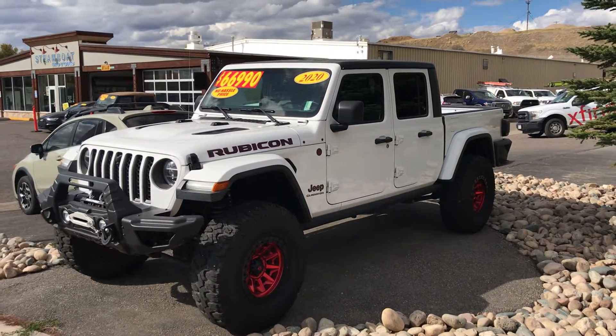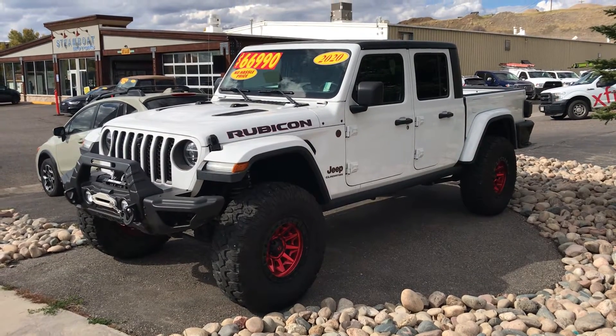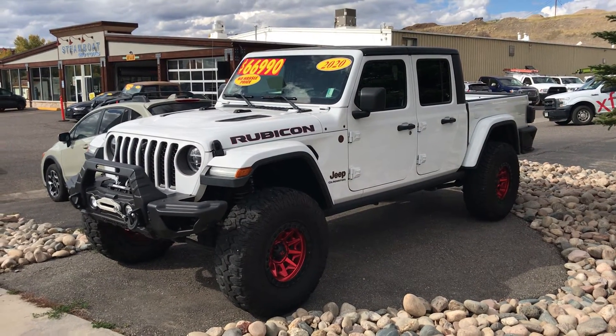Bienvenidos a todos y gracias por vernos. Hey everybody, it's Robert at Steamboat Motors. I want to share with you this week's trucks. Today is October 7th, 2021.